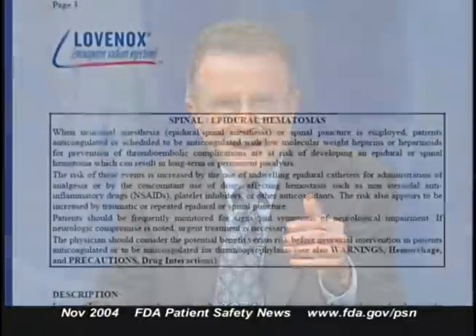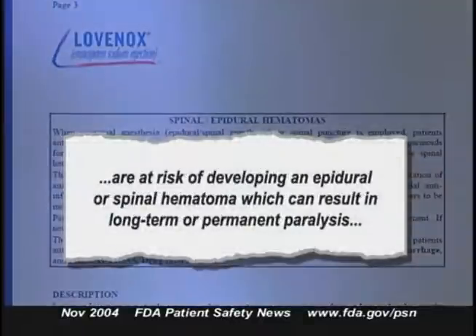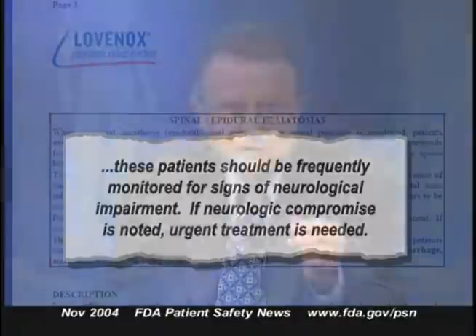The label also contains a black box warning that patients on anticoagulant drugs who receive epidural or spinal anesthesia or a spinal puncture are at risk of developing an epidural or spinal hematoma, which can result in long-term or permanent paralysis. These patients should be frequently monitored for signs of neurological impairment, and if neurologic compromise is noted, urgent treatment is needed. Physicians should also consider benefits versus risks before deciding on neuraxial intervention in patients receiving or scheduled to receive anticoagulant drugs.